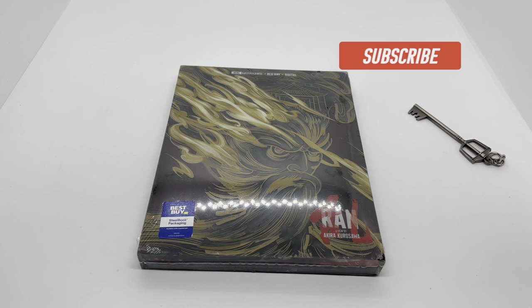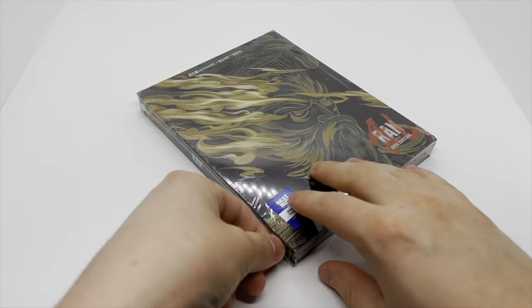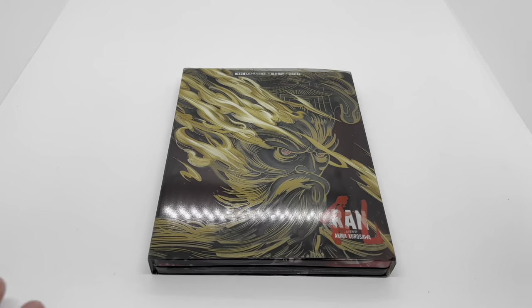What's up, guys? Mark the Llama here with another unboxing for you guys today. This time I got Ran — this is an Only Fsy exclusive steelbook. I'm gonna go ahead and do a quick unboxing to see if it's worth picking up. Let's get started. Now that I got the wrapping out of the way,